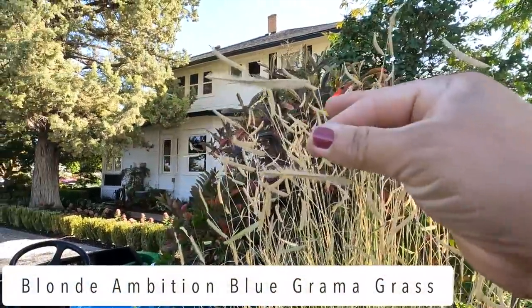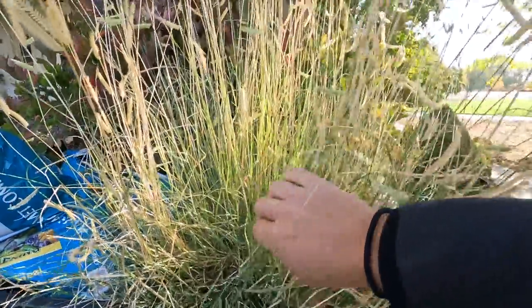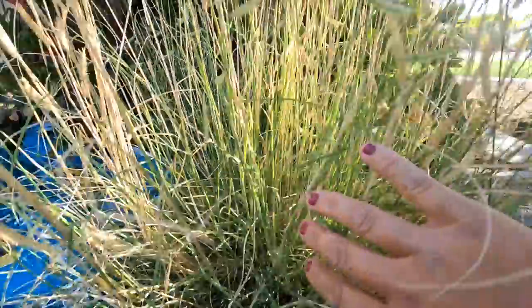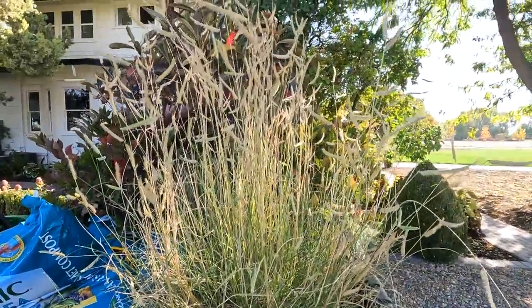Look at the seed heads on this! We can't really see what the leaf color looks like as well as we would have been able to earlier on, but you can kind of see it - it's like a blue-green color. It is starting to turn more wheat-colored for fall, but it provides wonderful interest throughout most of the year.